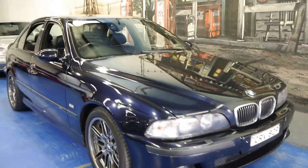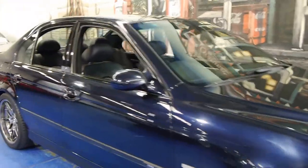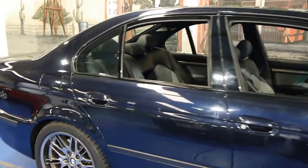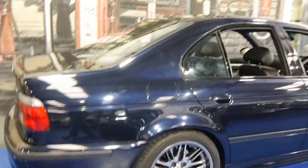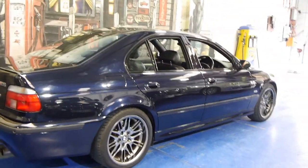Today we have for you a 2000 model BMW M5. This car was nearly $200,000 when it was new. When it came out in 1999, it was one of the fastest four-door sedans in the world.